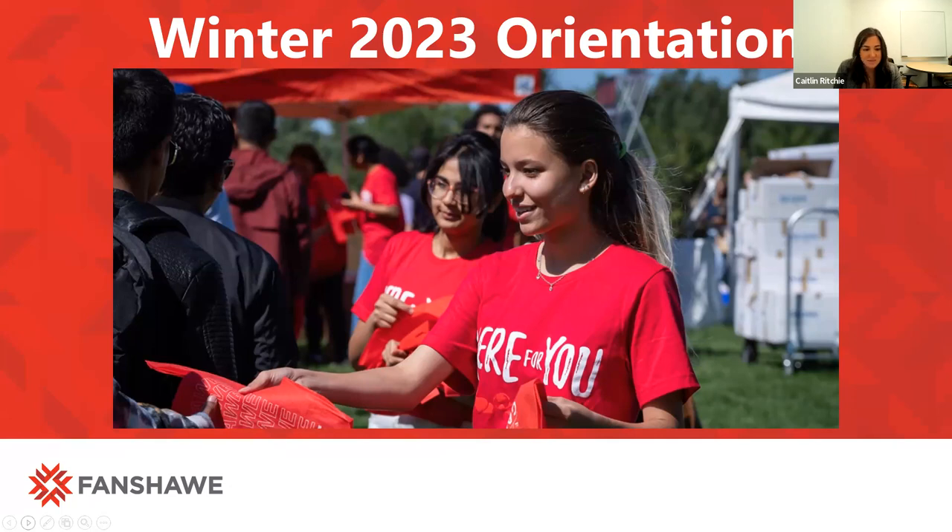Like Laura mentioned, I'm the campus life facilitator here at Fanshawe, so I work mainly on transition programming for orientation, orientation day itself, as well as the co-curricular record program. You'll probably see lots of me in the next couple months. And if you do see me in the hallway or on orientation day, please feel free to come and say hi.